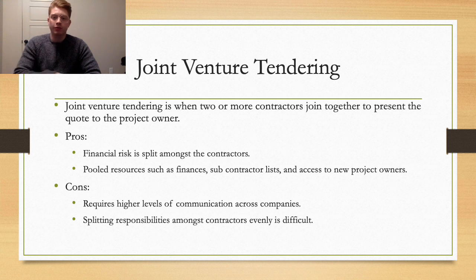The next way of bidding is joint venture tendering, where two contractors go in on a project together at the same time. The big pros are that you split the risk and responsibility, and can pool resources such as finances, subcontractor lists, and access to new project owners. The cons are that it requires a higher level of coordination across two companies, and you have to figure out how to best split the duties and responsibilities of each company.